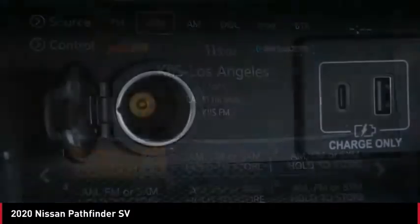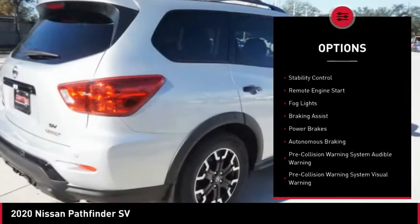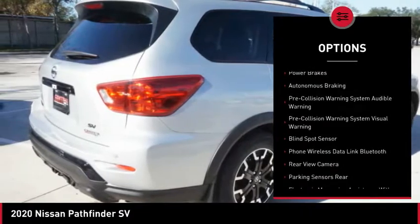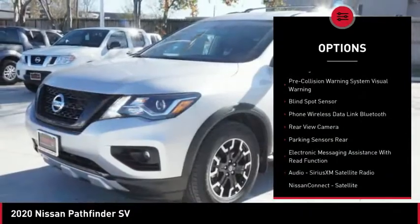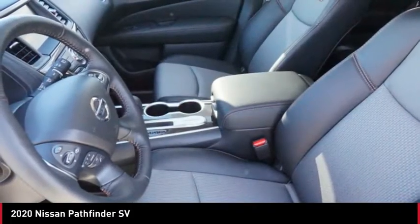Here are some of this vehicle's great options: power windows with safety reverse, roof rails, front spoiler, traction control, stability control, remote engine start, fog lights, braking assist, power brakes, and autonomous braking.